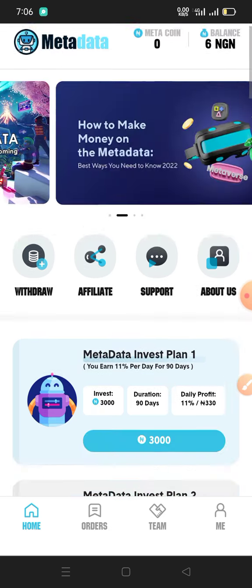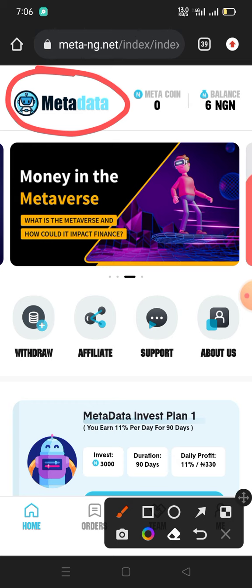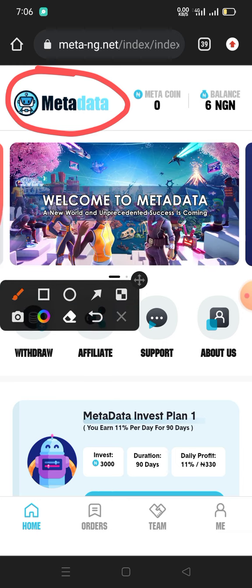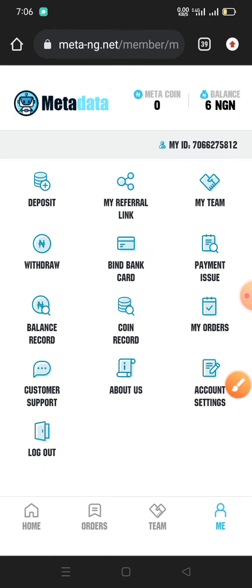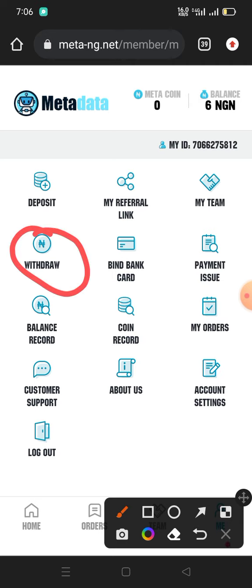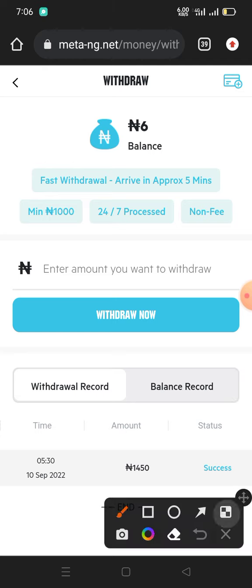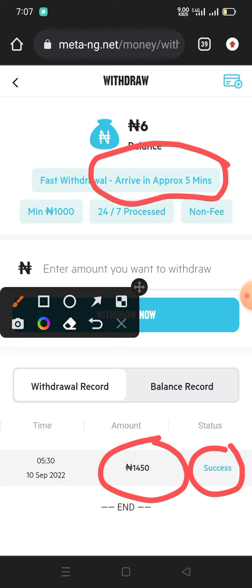I'm on a site called Meta Data right here, as you can see. I want to show you the payment proof — the money I just received from this site. I'll go to the 'Me' section, then to 'Withdraw,' and you can see at the bottom of the screen I have a success and I withdrew 1450 naira. Just to test this site, I withdrew this amount and it didn't take up to six minutes — within five minutes I got the money paid into my Palm Pay account.